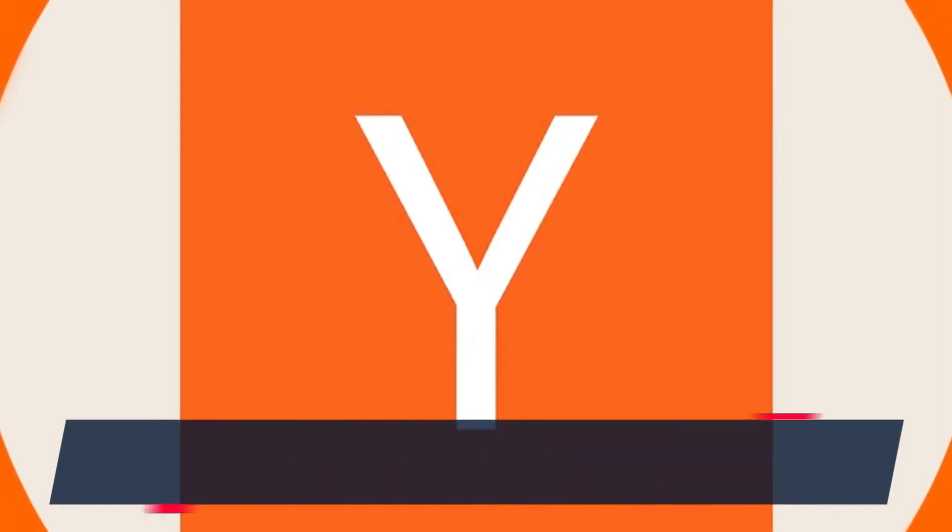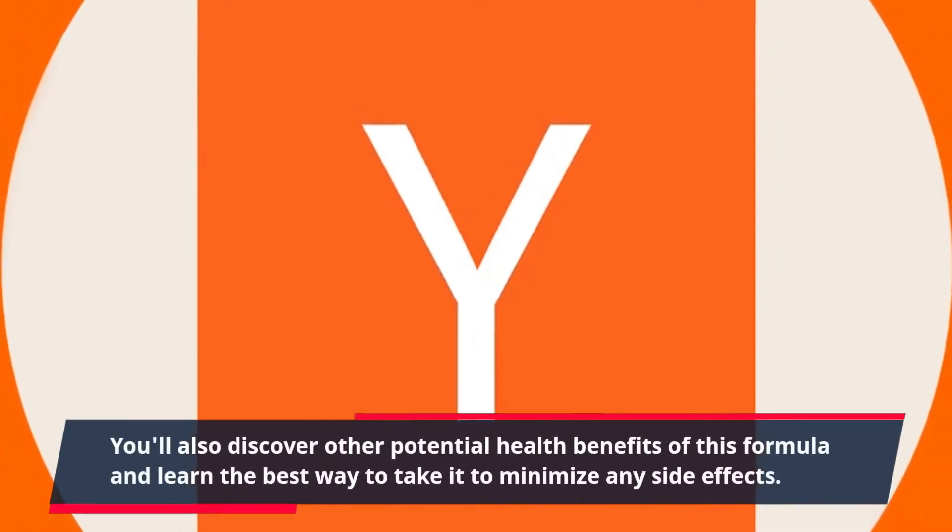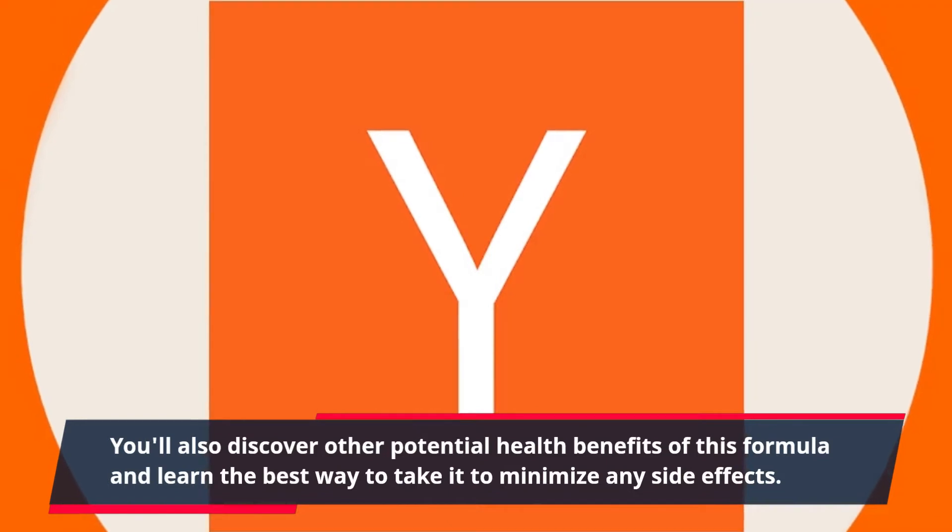You'll also discover other potential health benefits of this formula and learn the best way to take it to minimize any side effects.